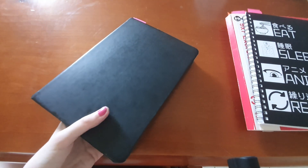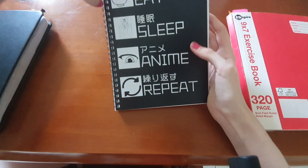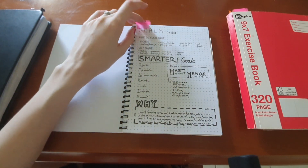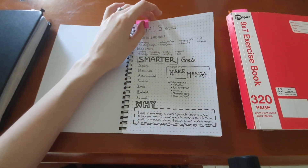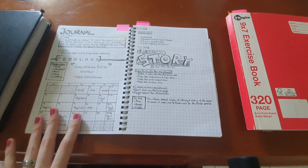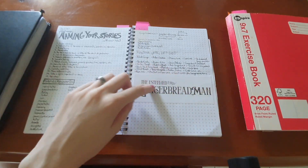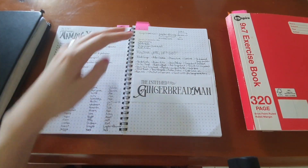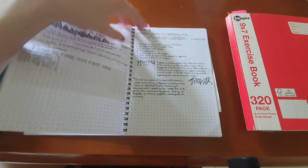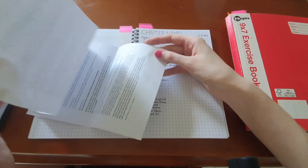A lot of pages aren't that exciting — they're just research notes and stuff. This newer journal started out with the purpose of the book, like a mission statement. Then there's another sort of calendar, this one hand-drawn rather than printed, and I glued in the design for the title of the story I was working on at the time.